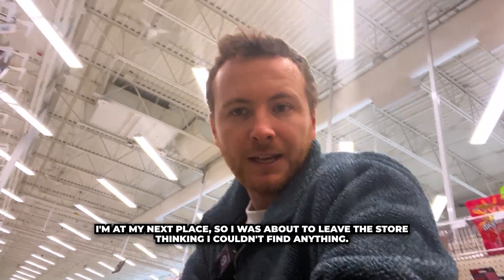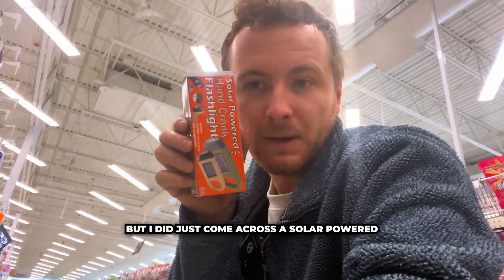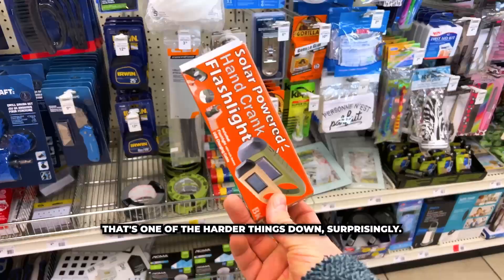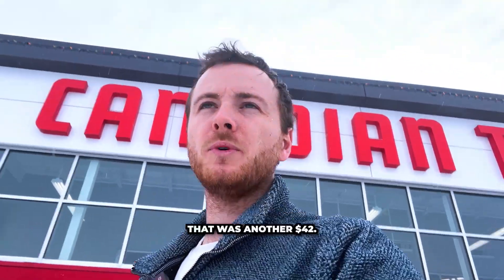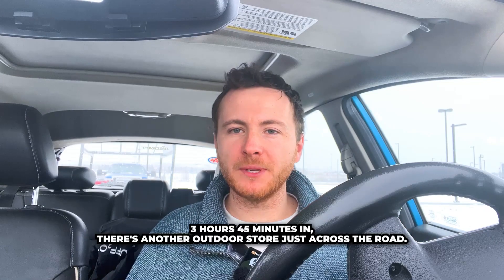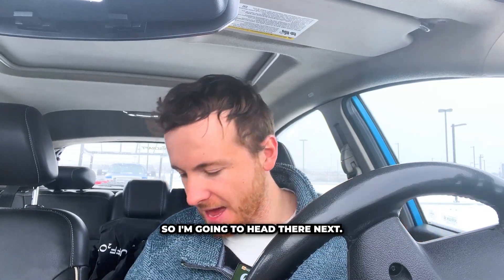I was about to leave the store thinking I couldn't find anything, but I did just come across a solar-powered dynamo crankable flashlight that can charge your phone. That's one of the harder things down, surprisingly. And I found some leather gloves. That was another $42, so we're now at $185. Three hours 45 minutes in, there's another outdoor store just across the road so I'm going to head there next.